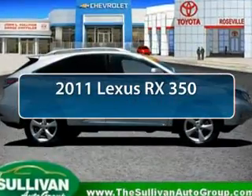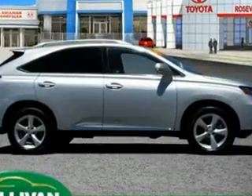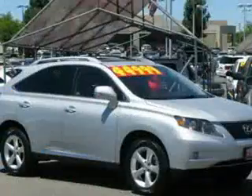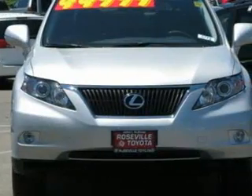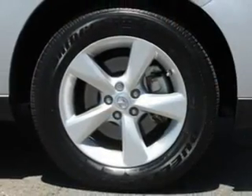The 2011 Lexus RX 350. The RX 350 offers a driver-inspired design and intuitive technology that puts you in total control of your interior. Paired with a spacious cargo area and a powerful V6 engine, the RX 350 continues to offer the best combination of powerful performance and interior luxury in its class.